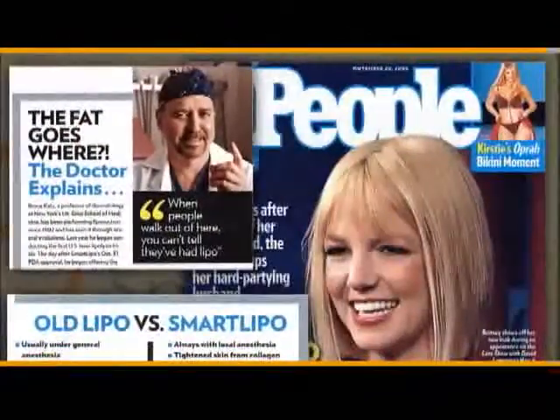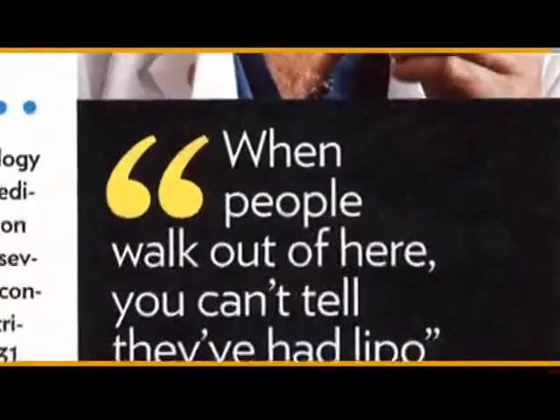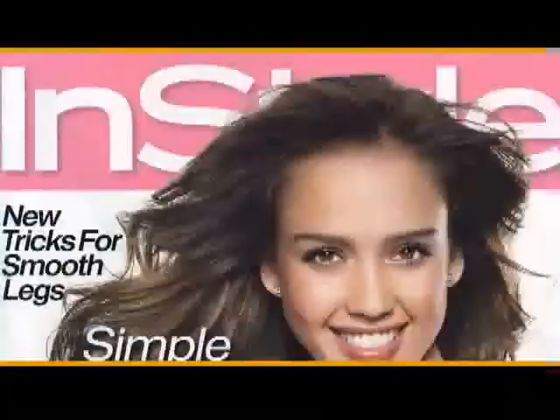People are buzzing with the news of Cynosure's revolutionary SmartLipo, the industry's first laser body sculpting system to offer a minimally invasive procedure for the removal of fat. In this procedure, a doctor inserts a small tube with a laser under the skin. This is a major breakthrough.